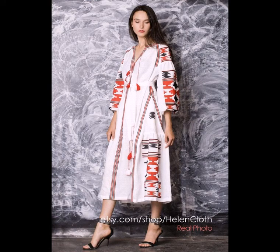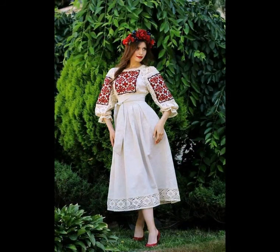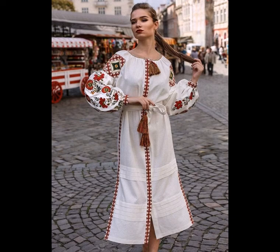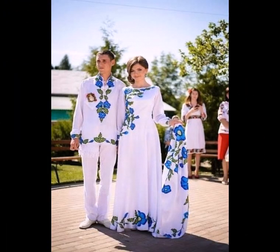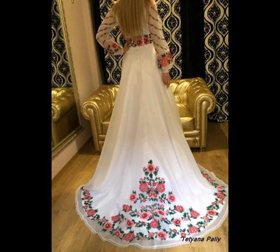Assalamu alaikum, friends and viewers, and my dear subscribers — welcome back to your favorite channel, Deal Style Fashion. This channel is uniquely and specially designed for fashion lovers all over the world. It relates to new updates on fashion items, providing amazingly beautiful dresses, stunning jewelry, stylish handbags, shoes, sandals, and beautiful hairstyles, and many more.